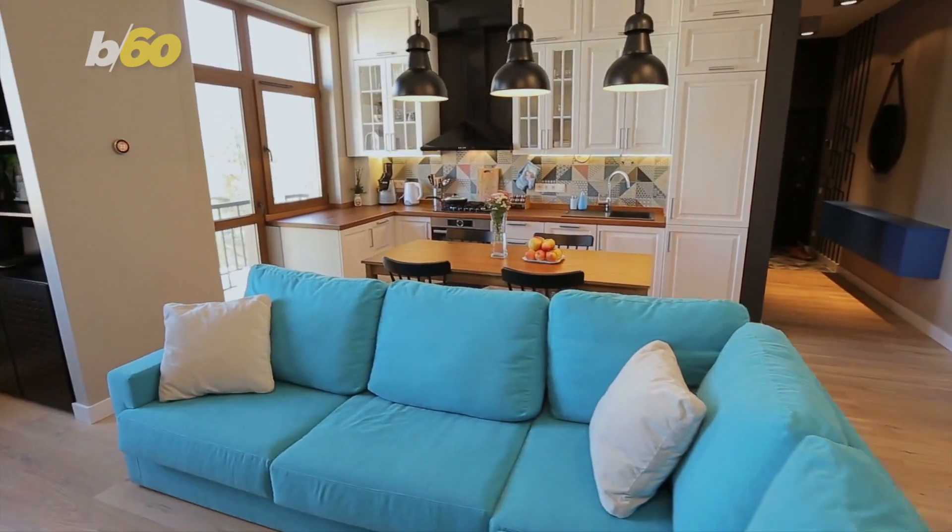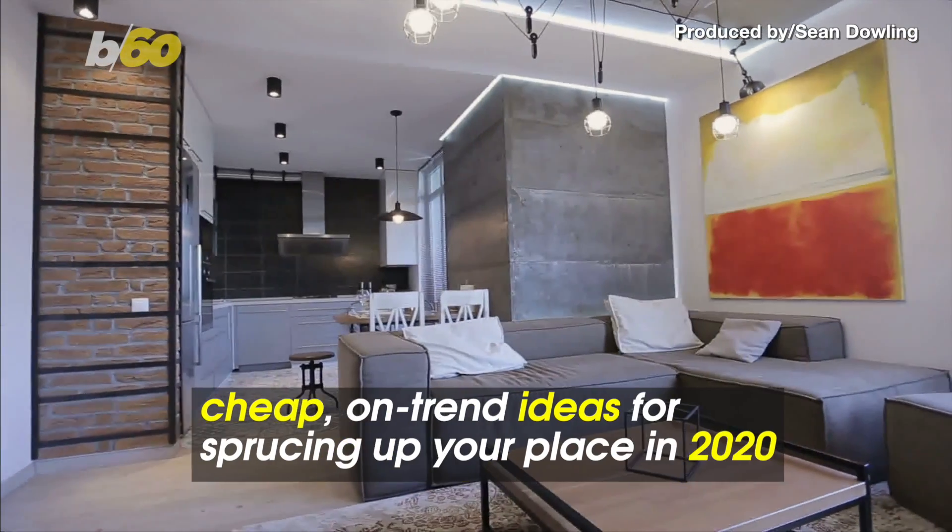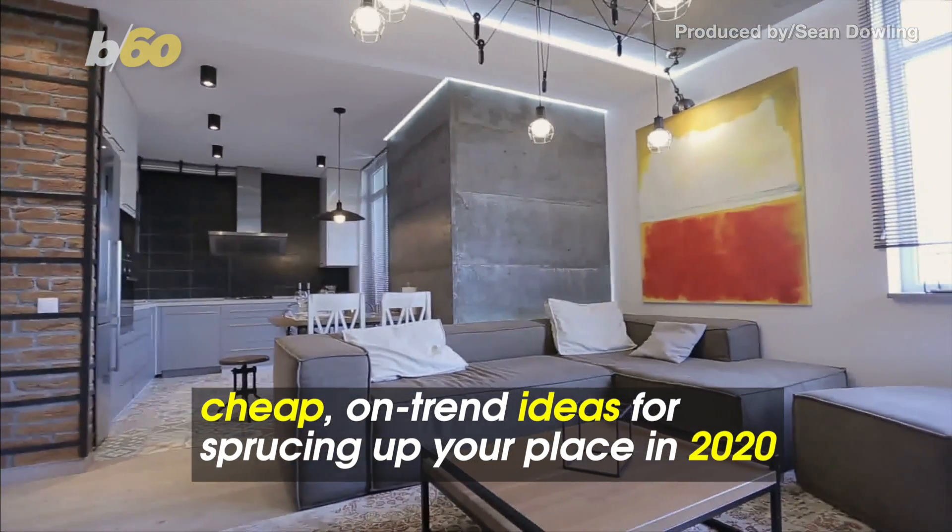They say your home is your castle, but you don't have to break the bank when it comes to decorating. Here are a few cheap, on-trend ideas for sprucing up your place this year.